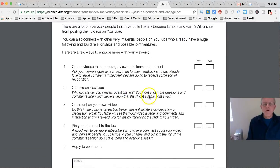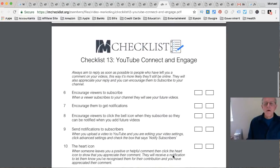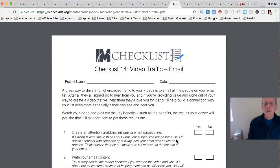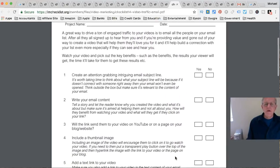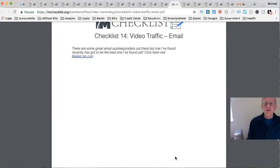Checklist 13 covers YouTube Connections and Engagement - do you go live on YouTube, do you comment on your own videos? This is useful and well thought-out. Checklist 14 is Video Traffic via Email - a great way to drive engaged traffic is to email all the people on your email list. He mentions how to get people to check out your videos so they can start to spread.